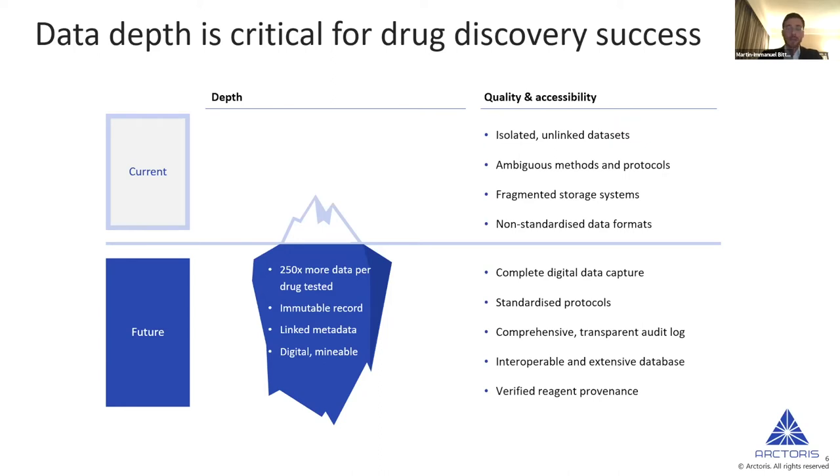Ideally we bring data together in an interoperable database. In terms of reagent provenance — a topic of particular concern in life sciences — we want to make sure we only use reagents where we know exactly what we've been using. The example is always cell lines. Many journals now ask for cell lines to be verified before publication, but before that became mandatory, studies showed that about one in two cell lines used in research was either contaminated or misidentified. As a researcher, you might have assumed you were working with a human kidney cell line when it was actually a mouse liver cell line.